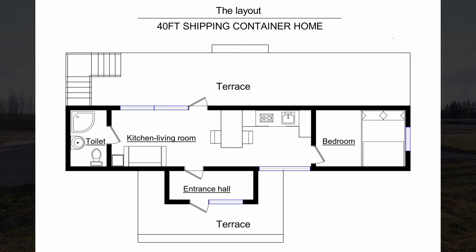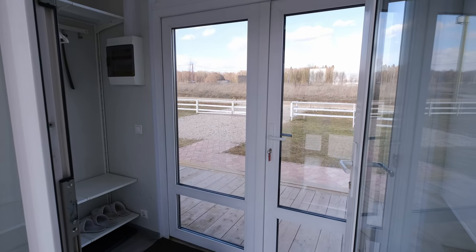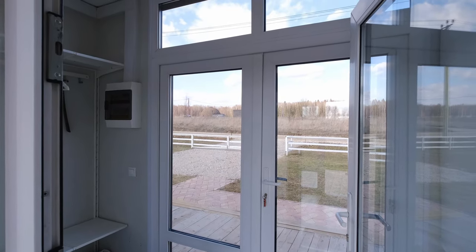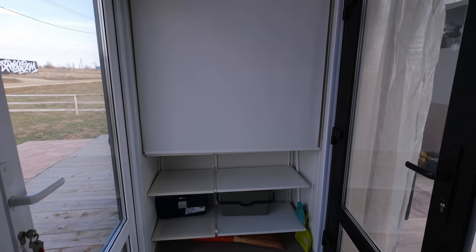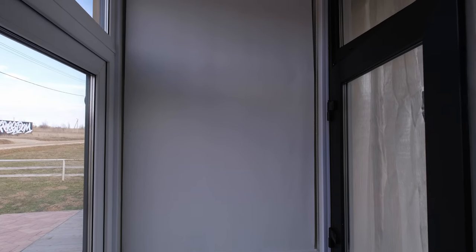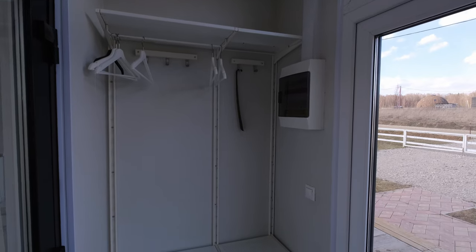Now let's go inside. Here you can see the layout. The house has an entrance hall, a kitchen living room, a bedroom, and a toilet. This house is designed for two people. Let's start with the lobby — here you can take off your outerwear and shoes and keep things. There is also an electric panel at the entrance.